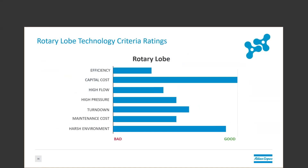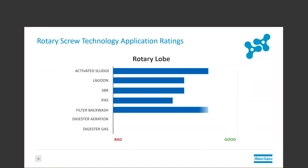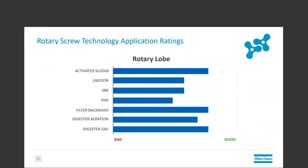The rotary lobe has by far the lowest capital cost of any of the technologies here today. It's also, due to its fairly simple nature, very well suited for harsh environments. Its biggest drawback is, in fact, its low efficiency. The applications that lend themselves to the rotary lobe are generally widespread, but they are particularly suited to applications that are intermittent duty due to their low efficiency, or applications that aren't suited to other centrifugal technologies, such as things with variable pressure, like aerobic digesters or SBRs.